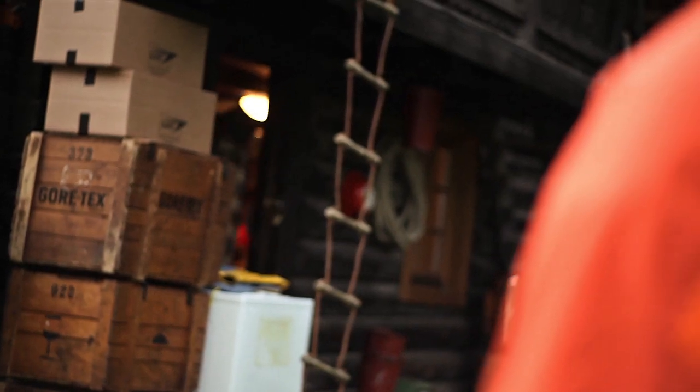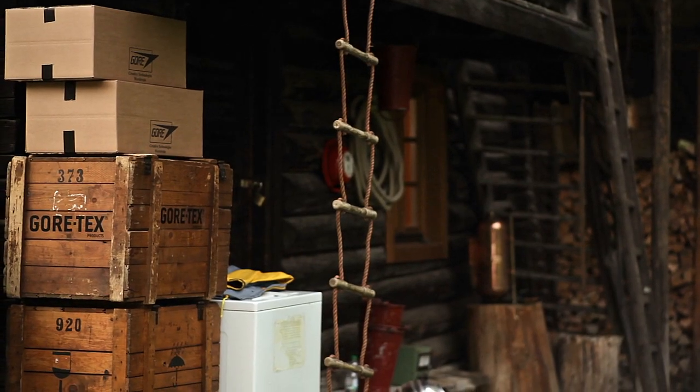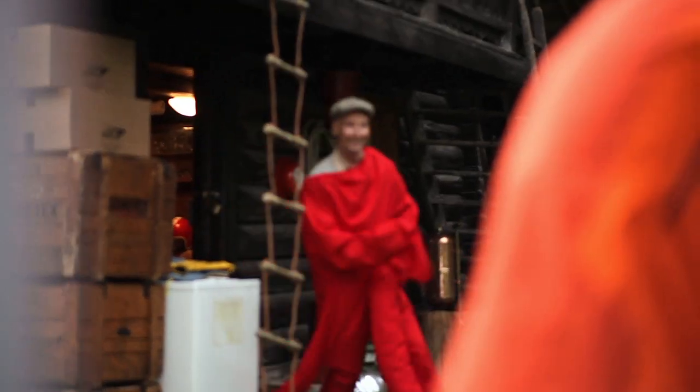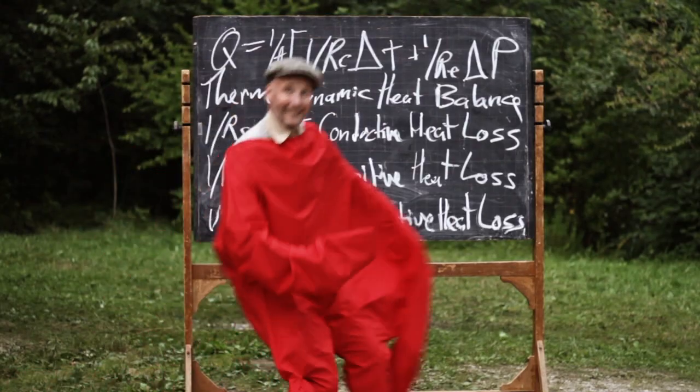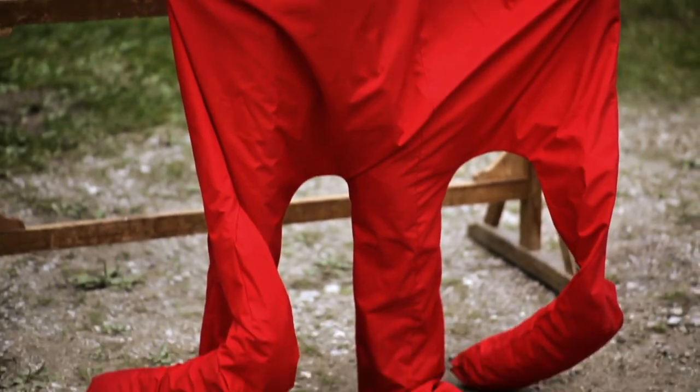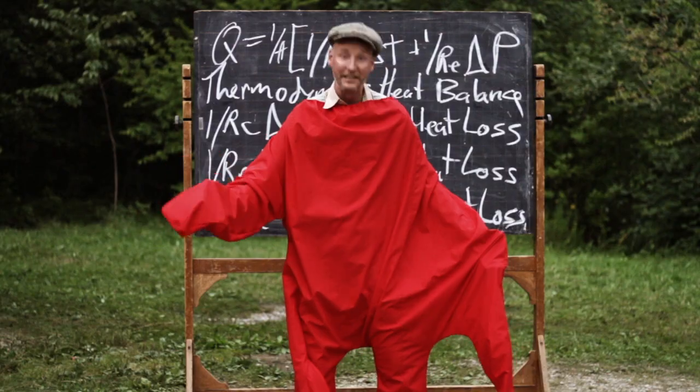Ted, where are you going? Ted, what are you doing? Ta-da! Here it is — my tailoring masterpiece: a handmade giant Gore-Tex glove. Now you can submerge an entire person in the water, and it's still breathable.